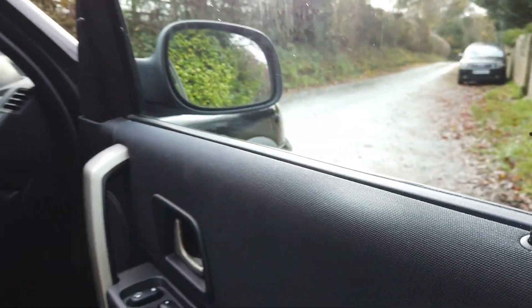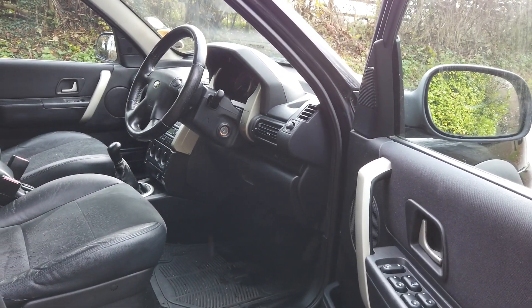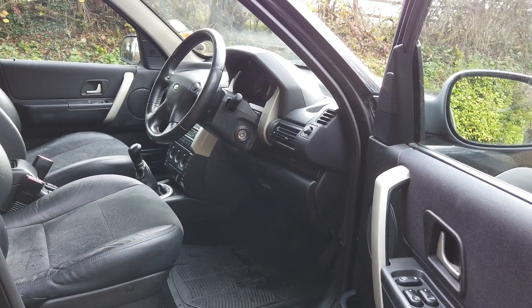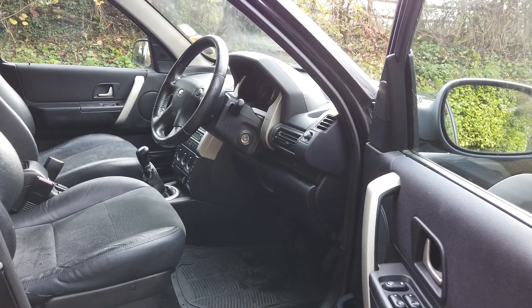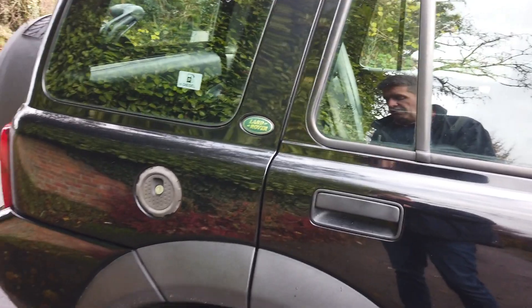The driver's window works perfectly but the other windows don't — you can hear the motors going. I think they've come off their runners; it's a standard thing on Freelanders and it's a very simple fix. So if you were to make this car 100%, I'd put the windows back on their runners and also redo the rear handle.